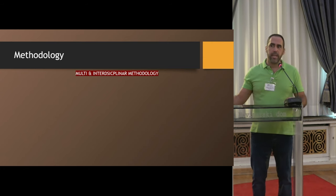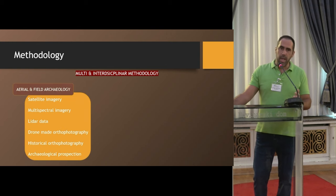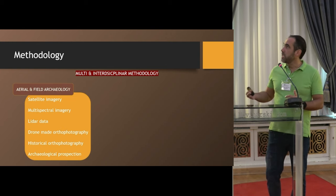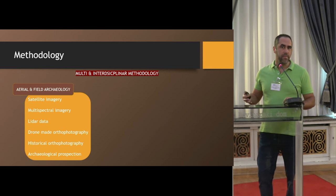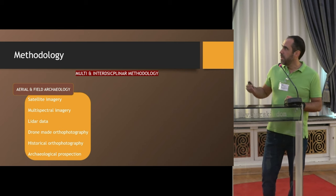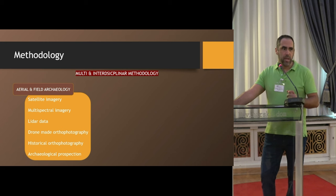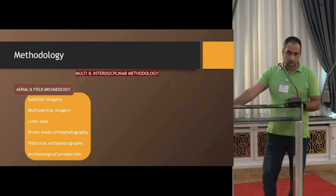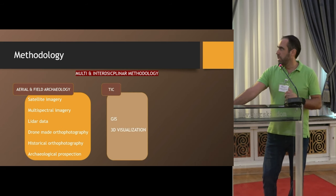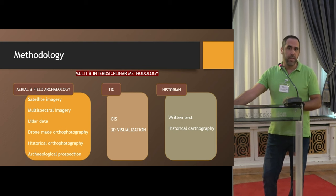The approach to carry out this research is not just taking into account the written text or the archive. It's a very inter-multidisciplinary methodology. Aerial and field archaeology is very present throughout the project. We use satellite imagery, multispectral imagery via a multispectral camera over a drone, LiDAR data, drone-made orthophotography, historical orthophotography, and archaeological prospection — all combined into a GIS environment with 3D visualization, plus historical cartography as historical context.